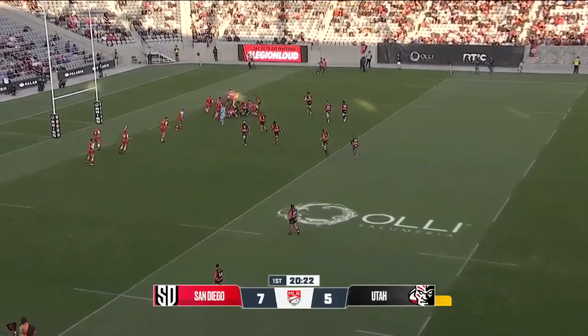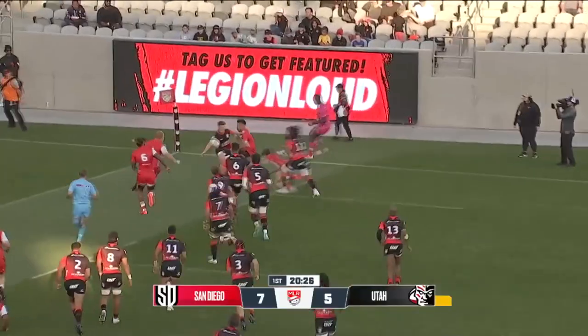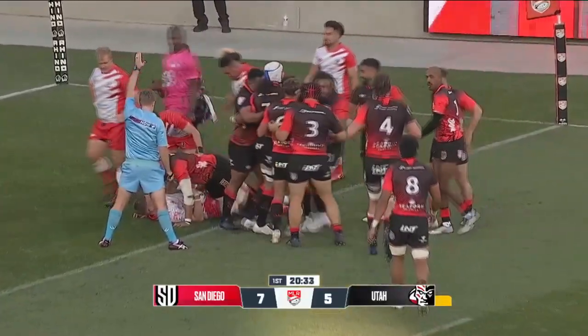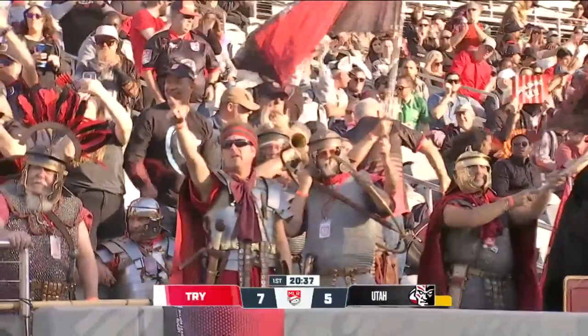Charging towards the 5-meter. Little dummy there, trying to drive towards the flag. They go inside with it, and do they get it down? Pryor got the ball, and it's down, and San Diego adds to the lead.